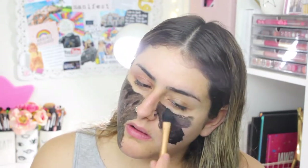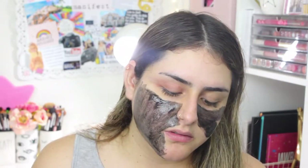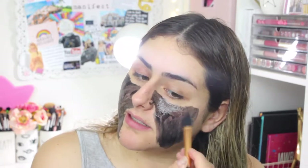I like the scent — it smells really fresh. Every time I use a mask, my eyes water. I have no idea why — the mask doesn't burn or anything.